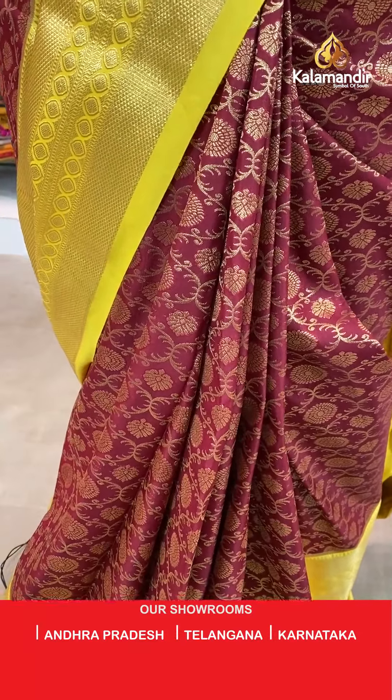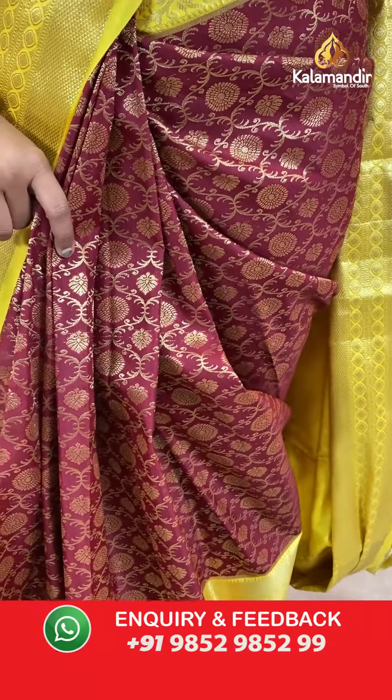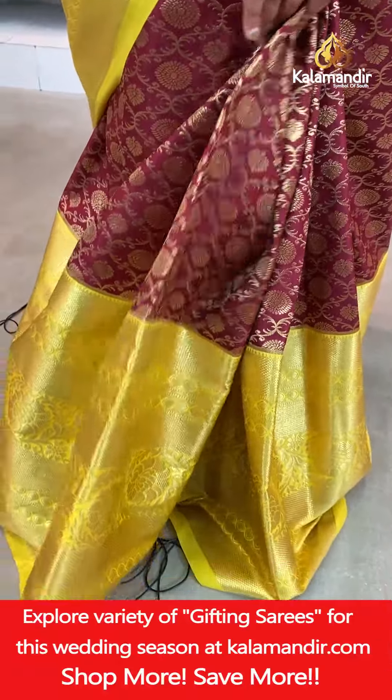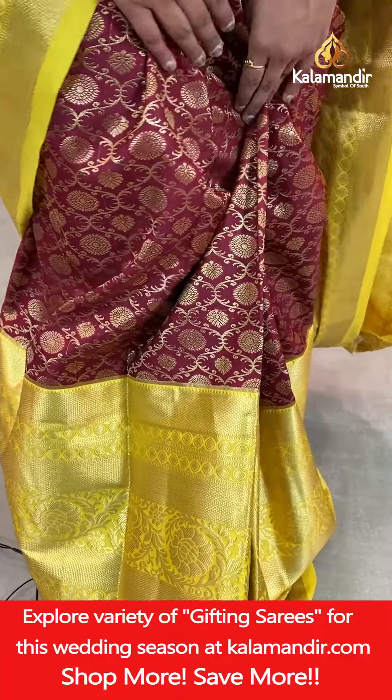This is a unique combination. All over body floral brocade design with gold zari. And that's the border — a contrast medium border.